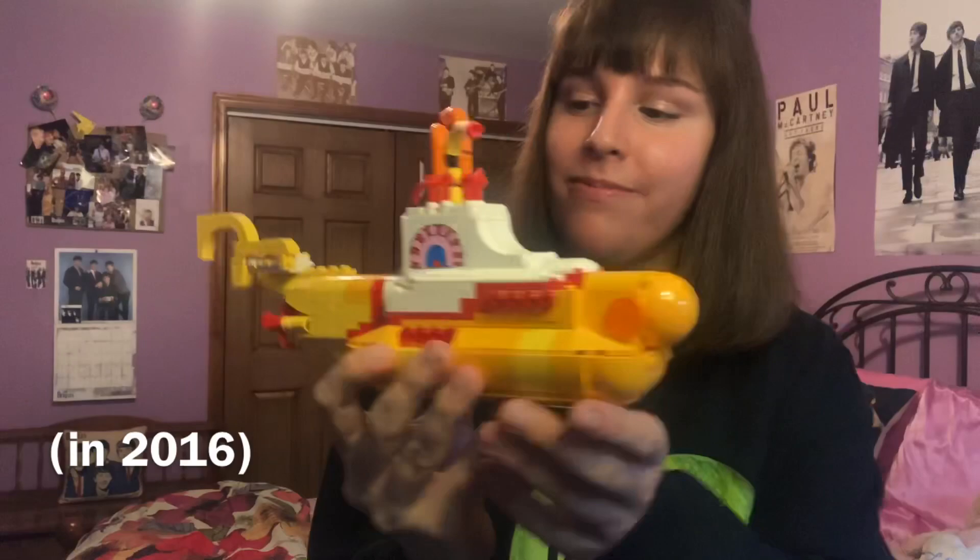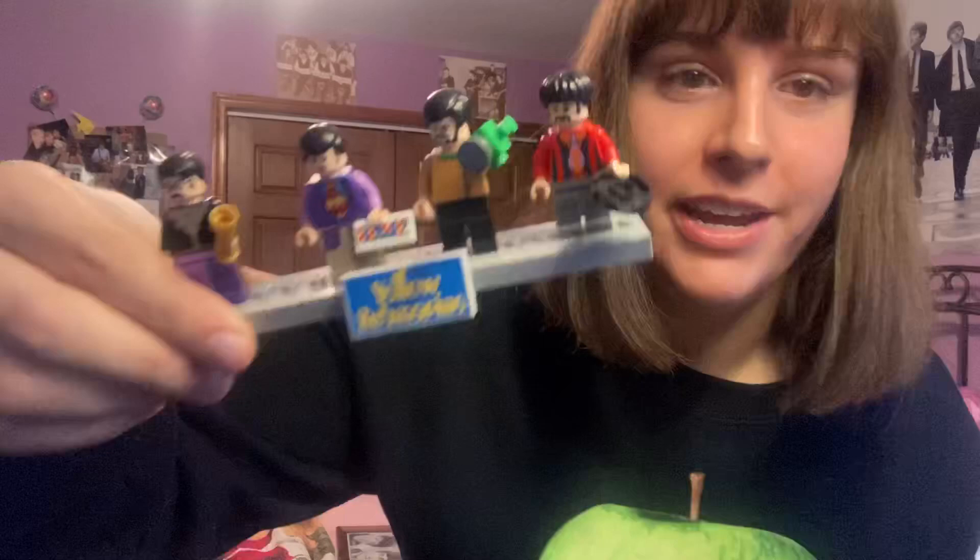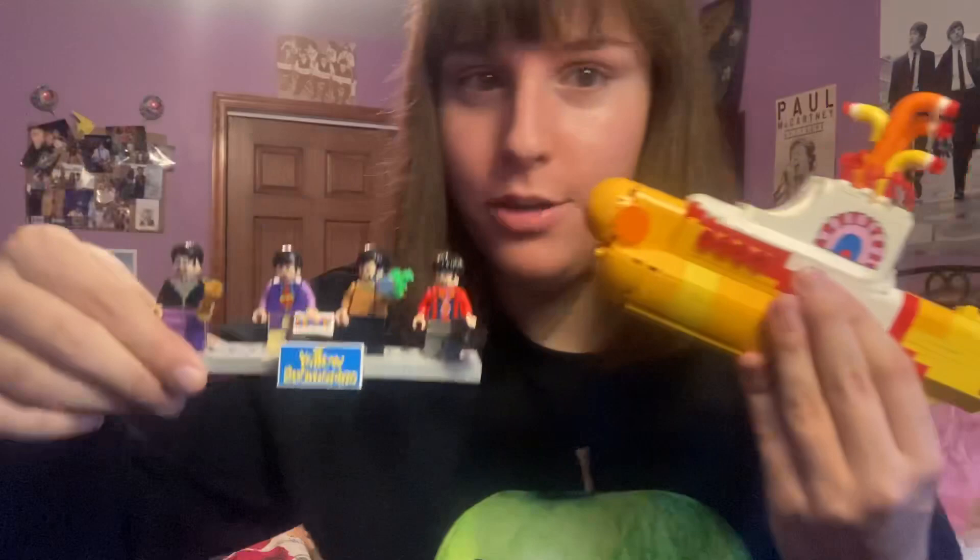Next up would be my Lego Yellow Submarine. This is just a really cute display piece, and I had a lot of fun building it when I got it for Christmas. I also have the little Lego Beatles figures. The only thing with these is that the little pieces tend to fall out of their hands quite easily, so I have to be very careful when handling them, but it's a very cute set.